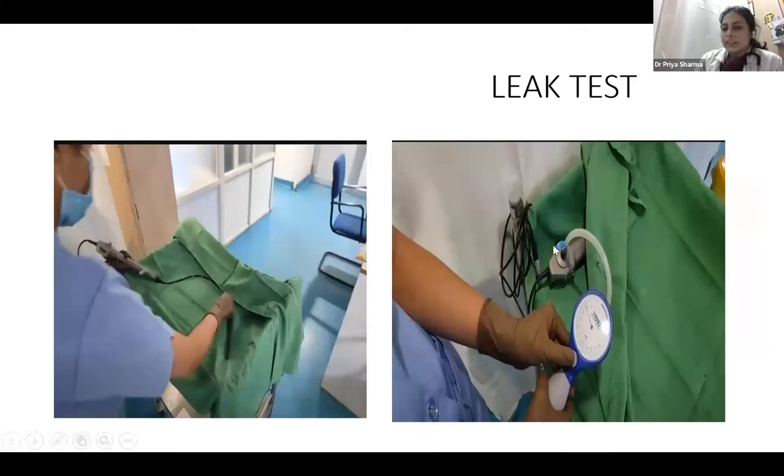Now the leak test — this is done using a manometer available in all bronchoscopy rooms and should ideally be performed after every procedure to verify the bronchoscope is working properly. Inflate it to 140 to 200 mmHg of pressure and check whether the needle stays steady or falls rapidly. If it falls rapidly, the leak test is positive and the bronchoscope has a defect. If it stays steady, the bronchoscope is good to go for the next procedure.